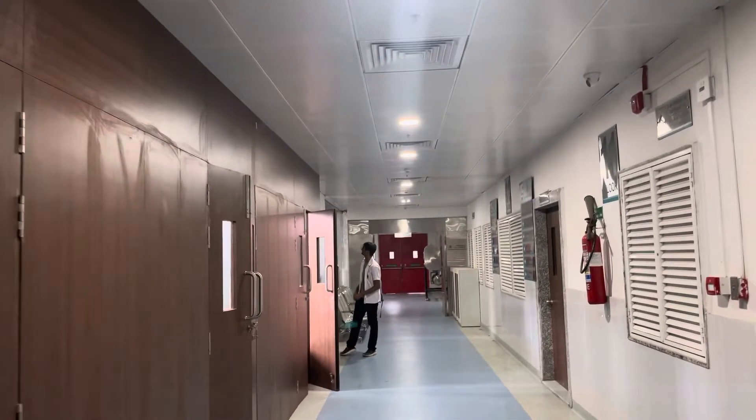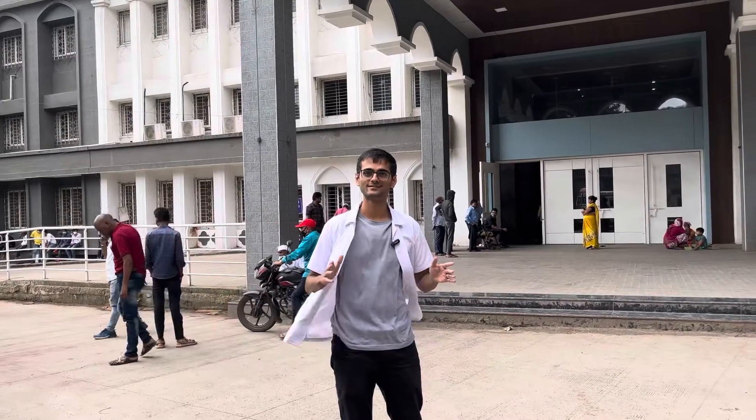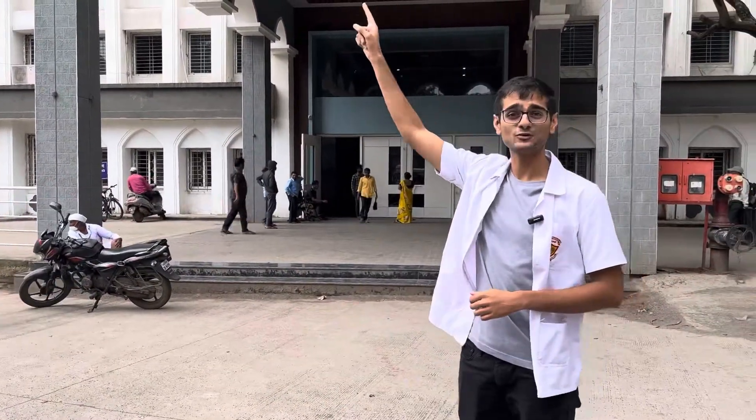This is the newest building — the COVID building, built during lockdown. So many patients come here. It is very modern, very fun to learn in, and it's my favorite building. It has 11 floors.